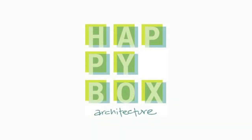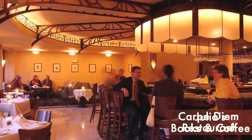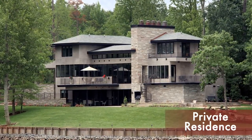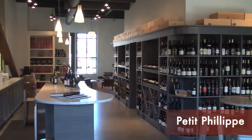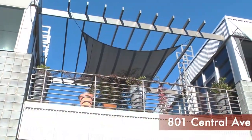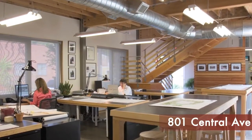My name is Carrie Galt. I'm a registered architect and owner of Happy Box Architecture. We have a small firm that designs everything from new houses to university work — we do a little bit of everything. Most architects, I think, focus first on what they can't do. Here we focus on what we can do to solve a problem. We're very hands-on, which makes us a little more artistic. We probably get our hands a lot dirtier than most architects do.